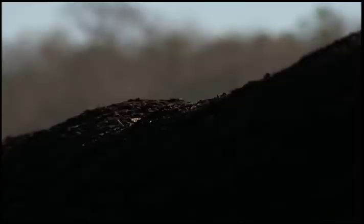Over a period of seven months, the shredded wood goes through a chemical change, heating to 140 degrees in the middle of the pile.